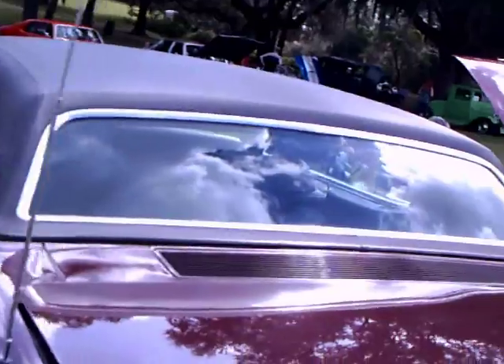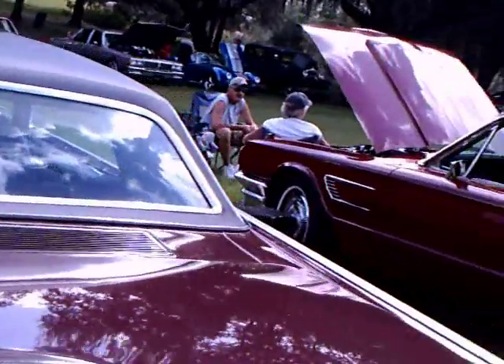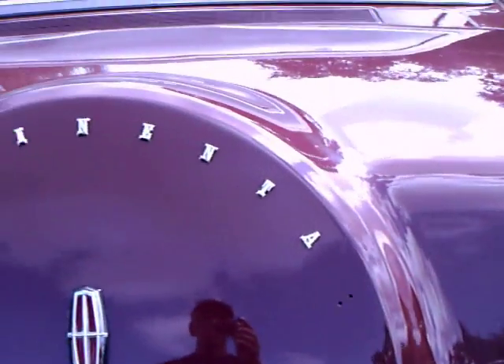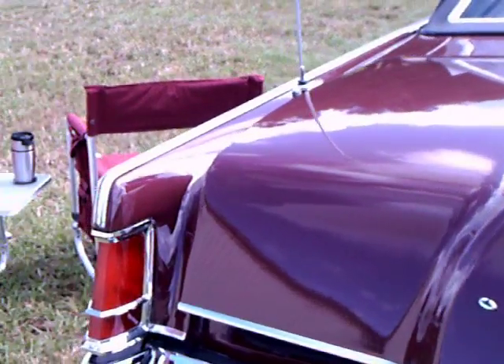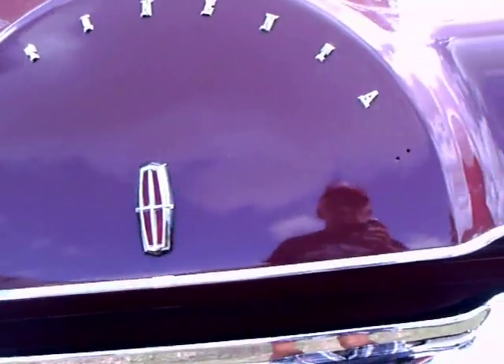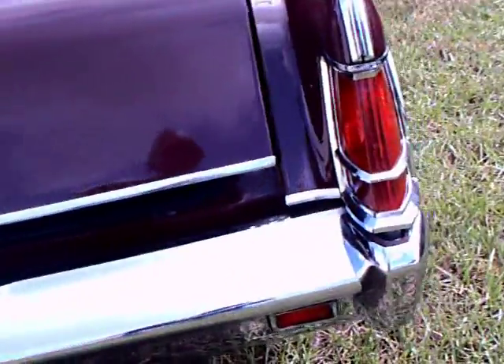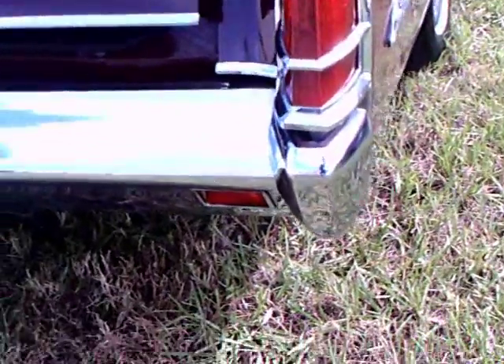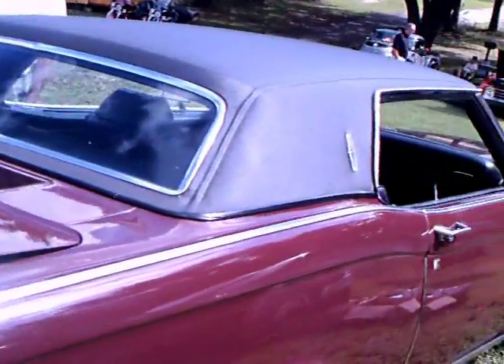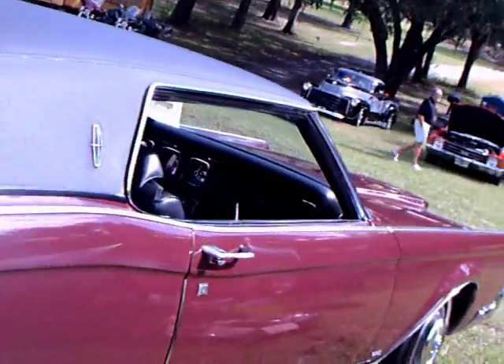It's too bad the trunk lid isn't open here — it's open just a bit. But you can see the styling of what would be a spare tire there in the back of the Continental. Of course, the spare tire was not in that position, but it was the styling element for Continentals.